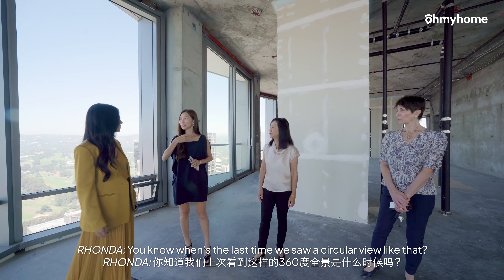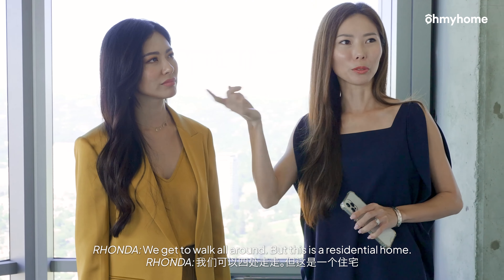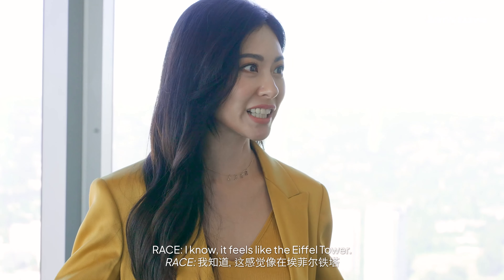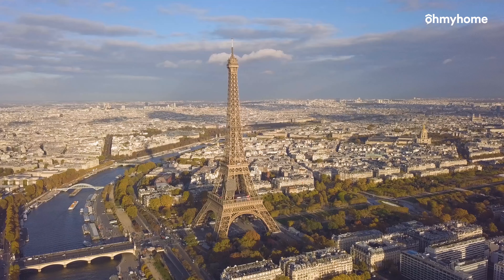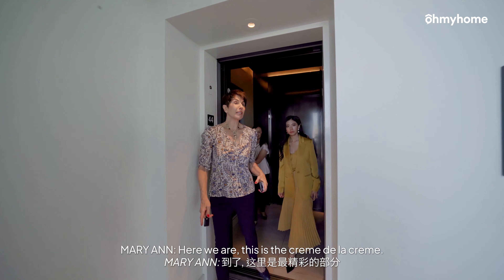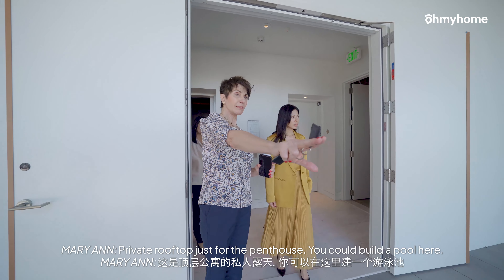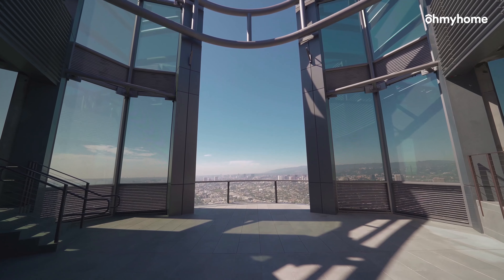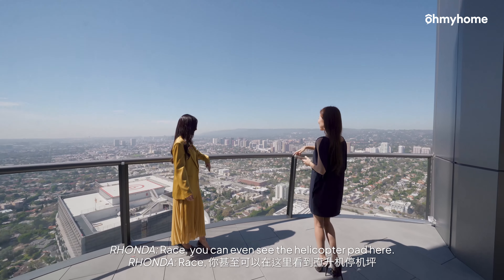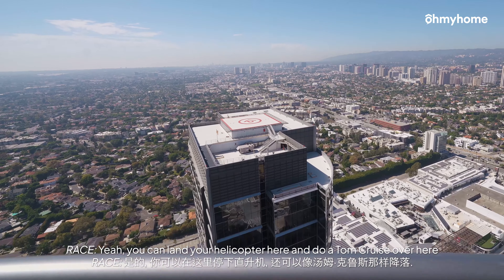You know when's the last time we saw a view like that? At the Taipei 101. We get to walk all around, but this is a residential home — it's very, very special. Feels like the Eiffel Tower. Here we are — this is the crème de la crème. Private rooftop just for the penthouse. You could build a pool here — this is your own private pool. Grace, you can even see the helicopter pad here. You can land your helicopter here and do a town cruise.